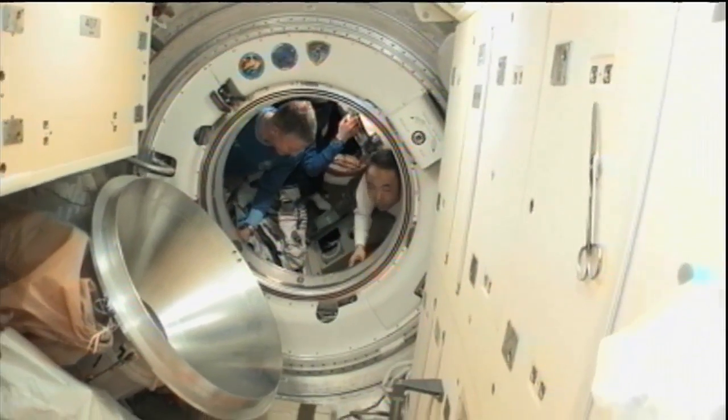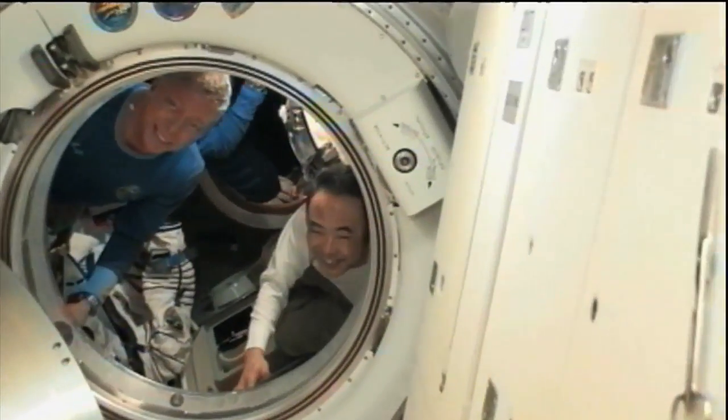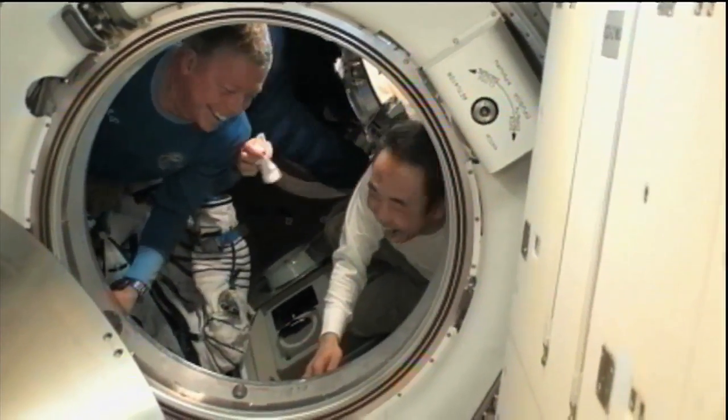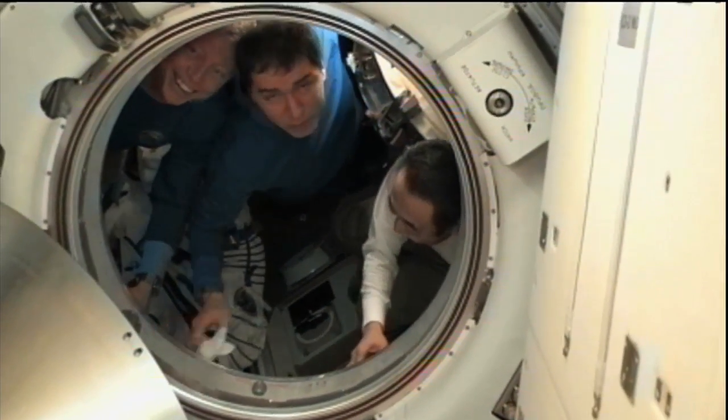It keeps decreasing, currently 280. Copy. Pressure in OB is also stable — we can see a value of 704.